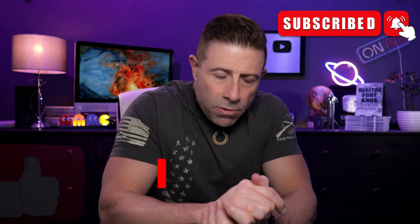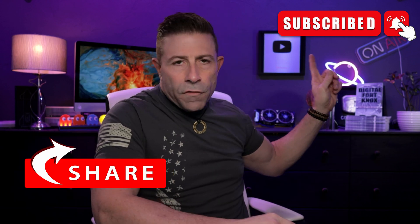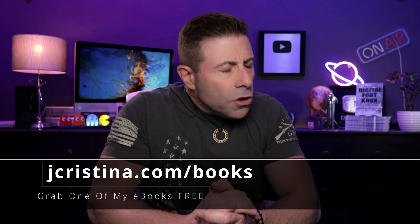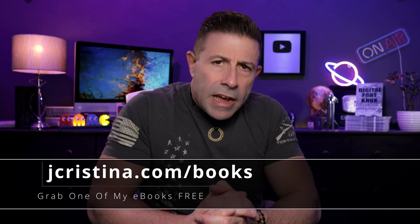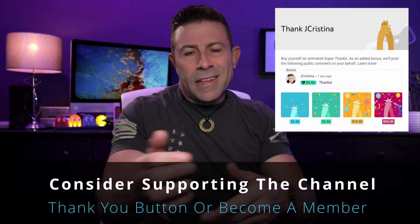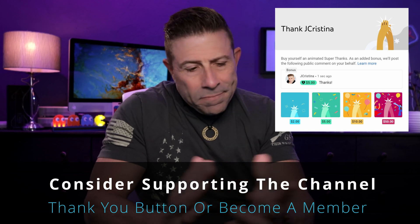Before I get into the article, if you enjoy the content, throw the video a thumbs up — that's very helpful. Don't forget to subscribe if you're not; if you are, thank you. Click the notification bell so when I go live or a new video comes out, you'll be notified immediately. And if you want to say thank you for my hard work, there's a little thank you button — give a dollar or two if you like. If not, that's fine, the video is still free.